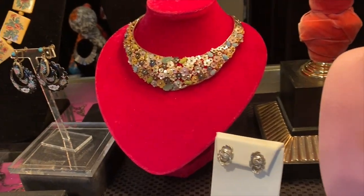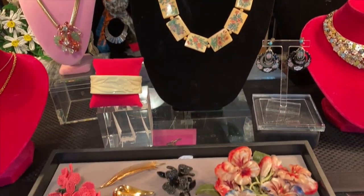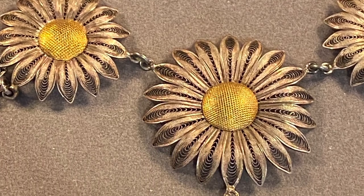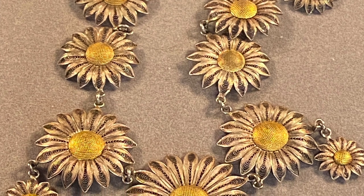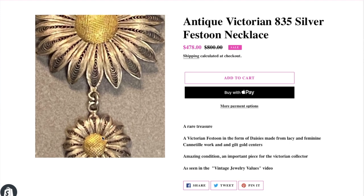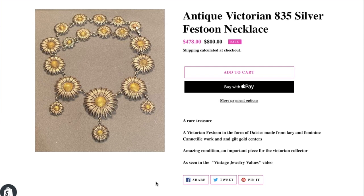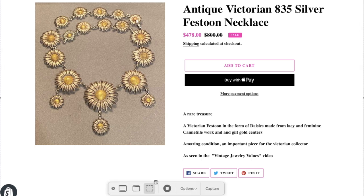The first piece is the Victorian Canetelle Daisy necklace. It's in the style of a festoon necklace and has little gold-wash centers that are pinned in at the bottom. It's a beautiful, delightful piece to start with — just so pretty. This one is on the website right now. It dates from the Victorian era and is twisted silver wire with gold-wash centers.